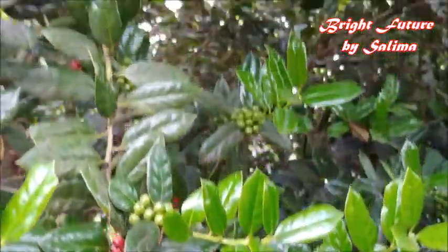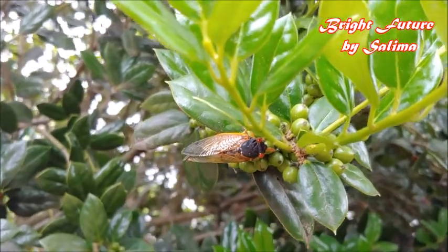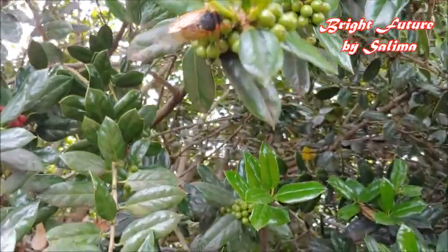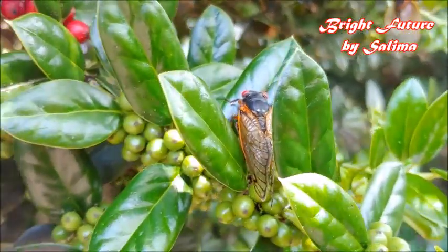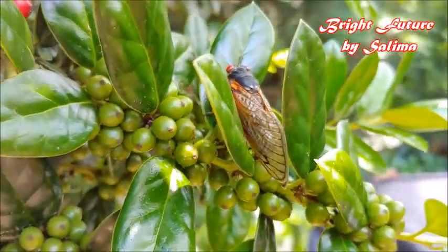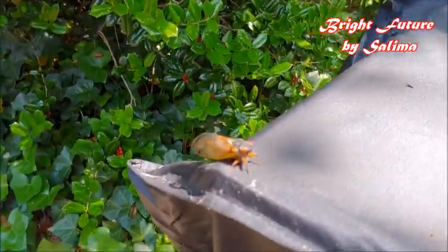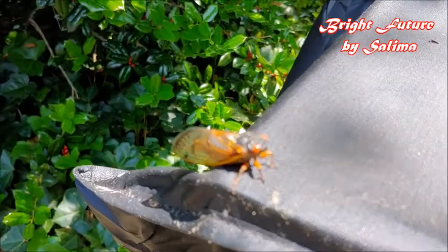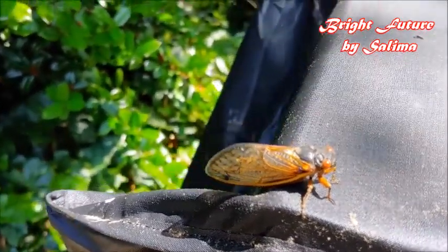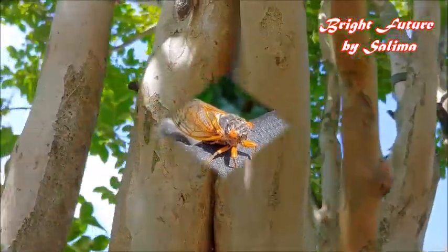There is one here, oh there is another one here. As you can see, they have red eyes. I hope I can get closer to it so we can have a good look at it. Here is another one here, and there is another one sitting right here. I hope I can zoom into it so you can see it more clearly. They look kind of weird but they are really harmless.